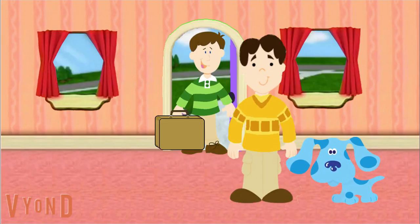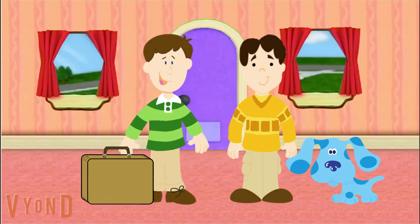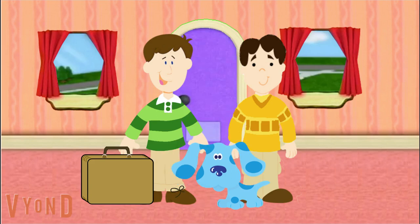Hi Joe. Hi Blue. Steve! It's you. You're back from college. I sure am. Bark bark. Hi Blue. I've missed you. Bark bark bark bark. So Steve, what are you doing here? I came to see you guys and to do something fun with you, Blue. Oh good. Then we're gonna have a fun play date today. We sure are.